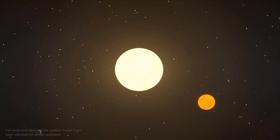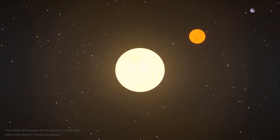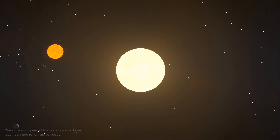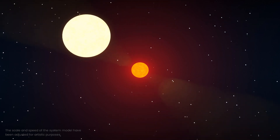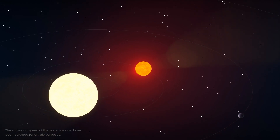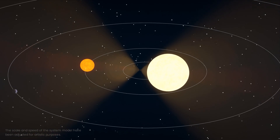The larger one, Kepler-47a, is a G-type star, much like the Sun, with about 97% of its mass. Kepler-47b, on the other hand, is a red dwarf star with approximately one-third of the Sun's mass. Both stars orbit a common centre of mass, completing one revolution every 7.45 days.